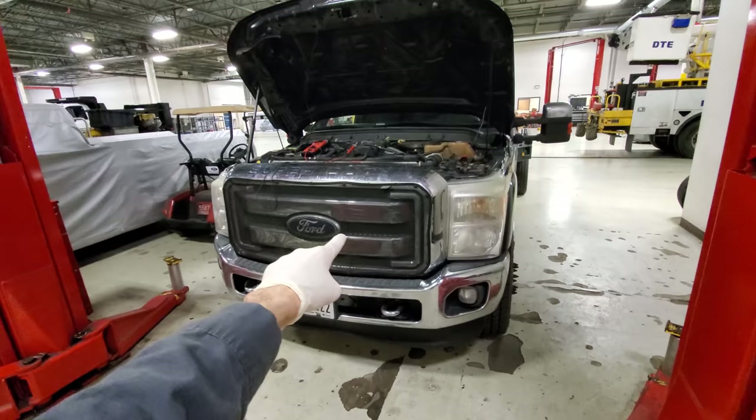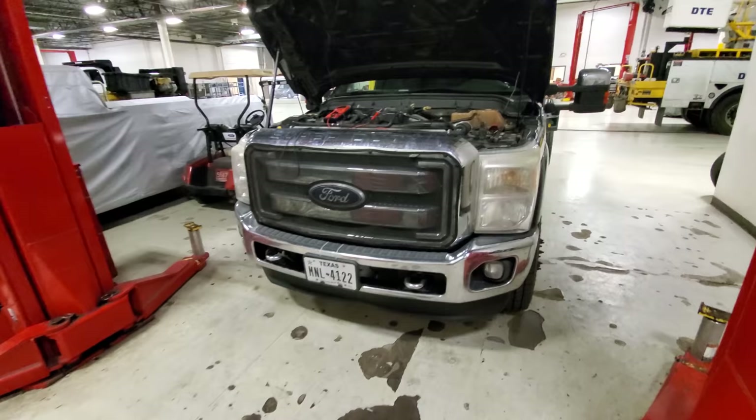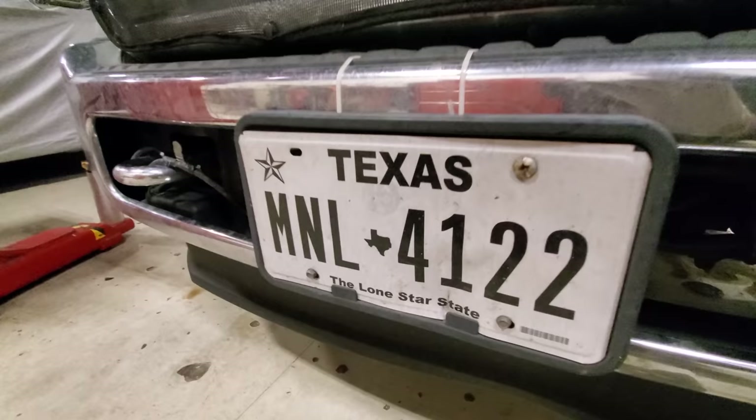What is going on guys? Welcome back to the channel. Tonight we had somebody drive all the way from good old Texas to come see PTT. He has a battery light on and hasn't been able to get it figured out on his side of town. So today we are going to fix that and send them back to the Lone Star State. All right guys, let's check this out.